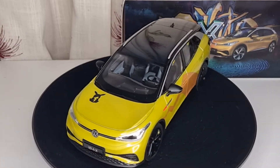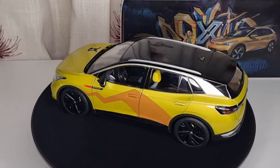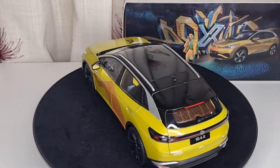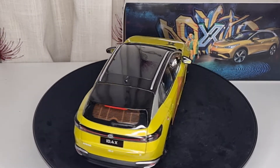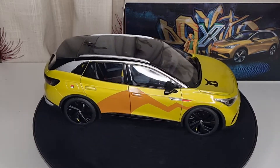Hello everybody, welcome back to my channel. Today I'm very excited to show you this new diecast model car in my collection. This is the Volkswagen ID4X Pikachu, or Pokemon edition basically, and this is really really cool.